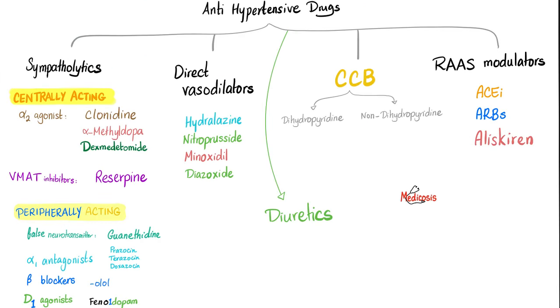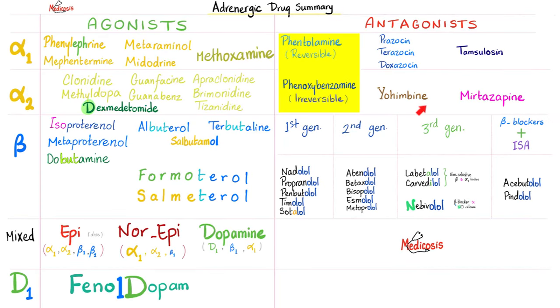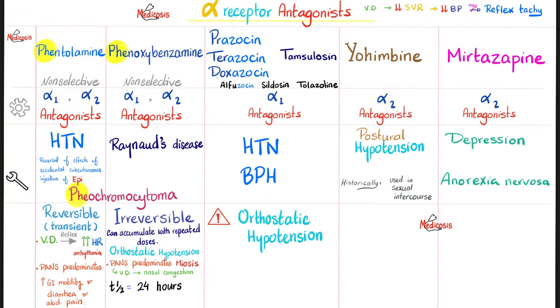Now for peripherally acting sympatholytics, starting with alpha blockers. Non-selective blockers (block alpha 1 and alpha 2): phentolamine and phenoxybenzamine. Selective alpha 1 blockers: prazosin, terazosin, doxazosin, alfuzosin, tamsulosin. Selective alpha 2 blockers: yohimbine and mirtazapine. Blocking alpha 1 lowers blood pressure via vasodilation, so alpha 1 blockers treat hypertension.